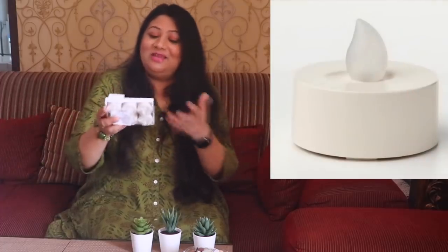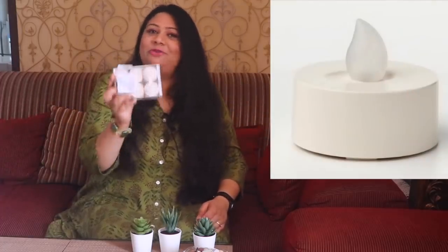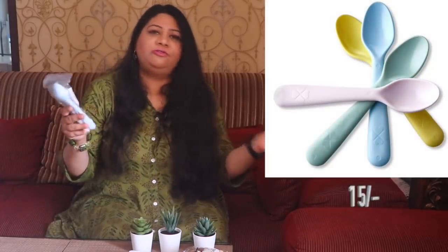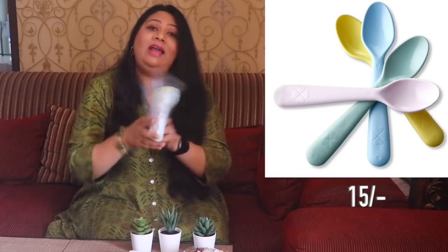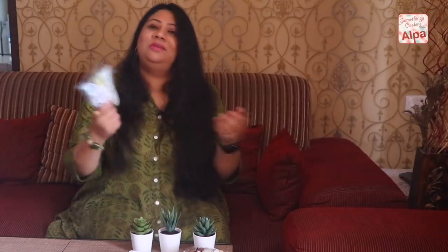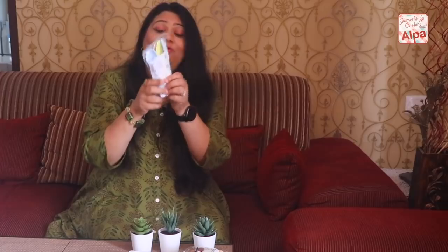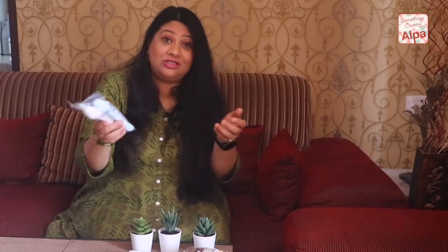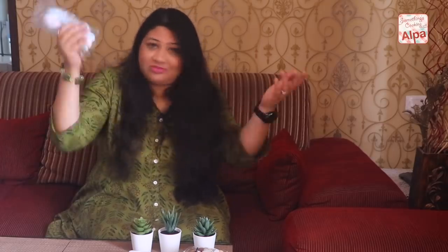Next I got these artificial lights or candles — you don't have to worry about them being blown out by wind. I got them for 469 rupees and I think they are really worth the price. I also got these spoons because they were just for 15 rupees. I didn't really need them and I wouldn't advise you to do that — if you don't need it, don't pick it up. But it was just 15 rupees and I got four spoons. They are not use-and-throw; you can wash and reuse them.